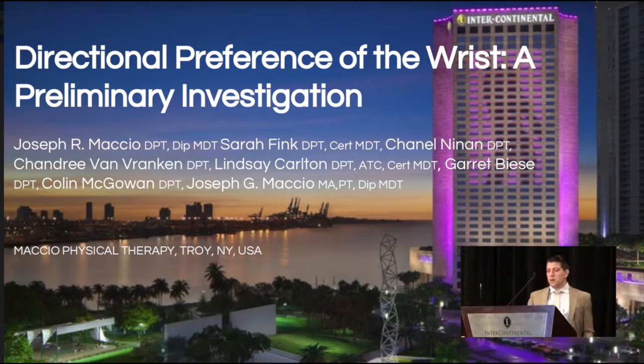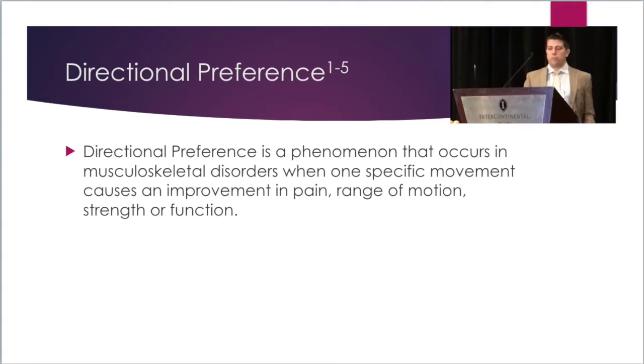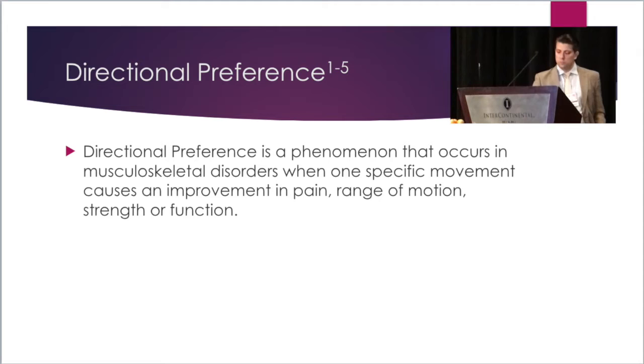After this weekend especially, we have a pretty good handle on directional preference. For those of us that may have been out in South Beach late last night, I'll go ahead and just redefine it. Directional preference is a phenomenon that occurs in musculoskeletal disorders when one specific movement causes a rapid change in pain, range of motion, strength, or function. Its presence is associated with improved symptomatic and functional outcomes.